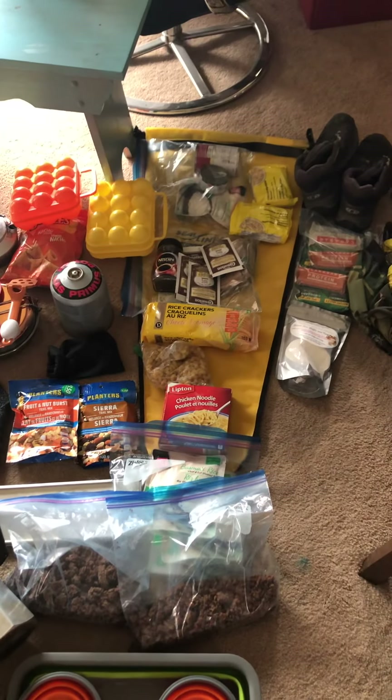Another thing — if you're portaging, go to a recycling depot and get yourself an old aluminum backpack frame they throw away. Take off the bag, then you can take your dry bag, put all your stuff in it, strap it to the frame, and it's nice and light and flat.